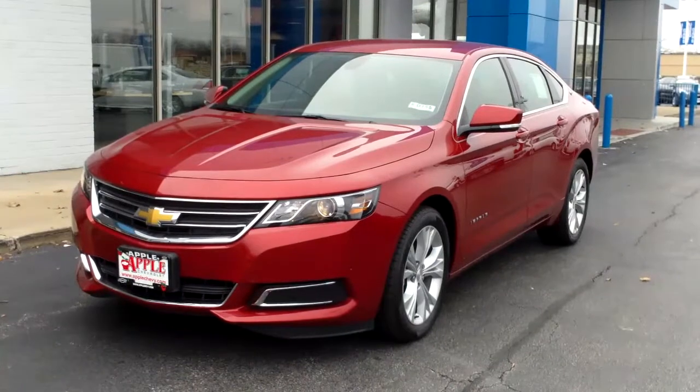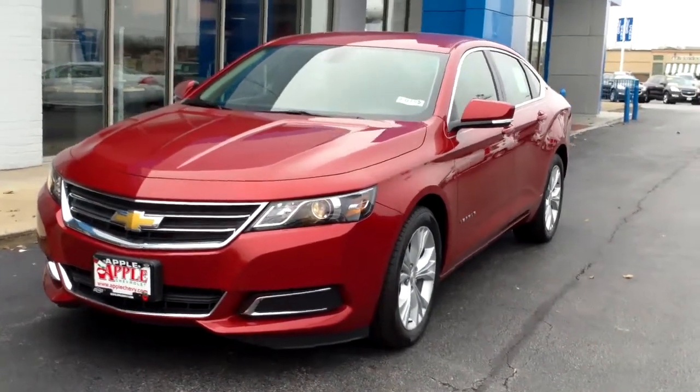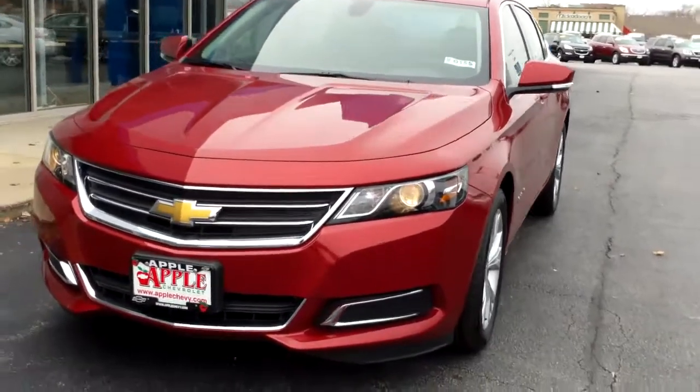Hi Mary, this is Mike Mitchell at Apple Chevrolet. Just thought I'd give you a short walk-around video of this 2014 red Impala that I sent you a quote for.